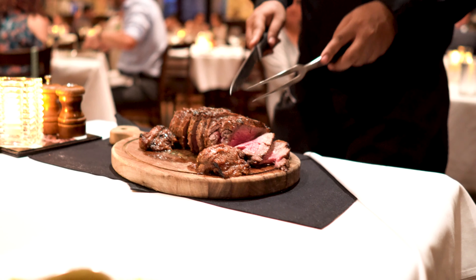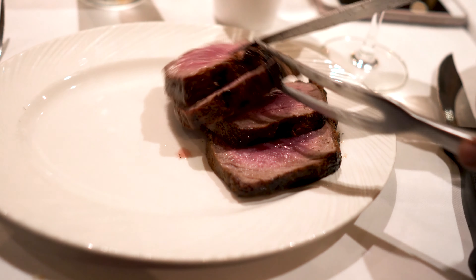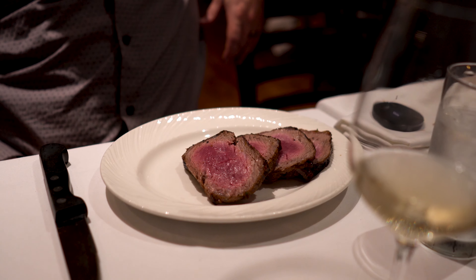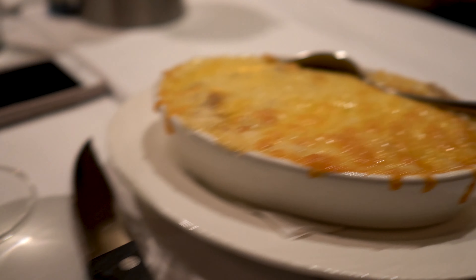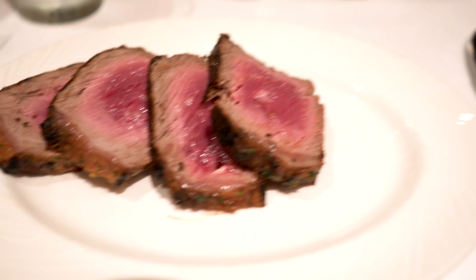I'll take a bit of both. Thank you. You're welcome. And this is the cheesy potato that came with it — this looks amazing. That was a pretty amazing presentation. It's pretty good the way to start out. This looks really good. So I'm cutting up a little bit now for Madeline. Good steak? Delicious. Dry aged, 35 days — amazing.